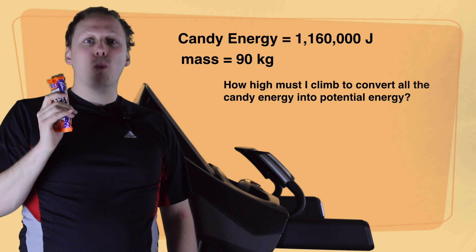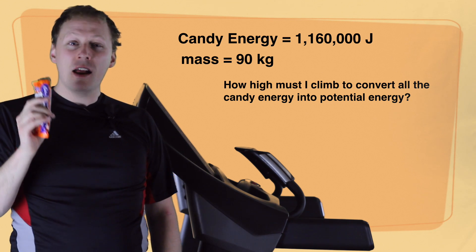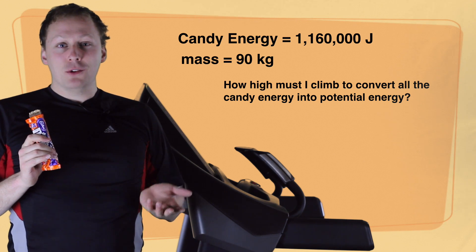Give this calculation a try on your own. If I eat these 1,160,000 joules of candy, how high do I need to climb to burn off that energy? Assume I weigh 90 kilos.